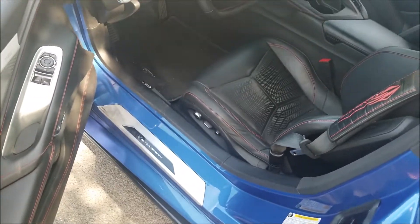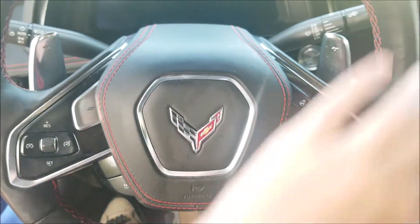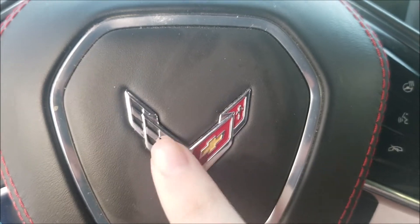Now it's unlocked. Let's take a look at the inside. This vehicle was manufactured in October of 2020. Here is the Chevrolet Corvette steering wheel, redesigned. In the middle, you also got the Corvette logo right there.